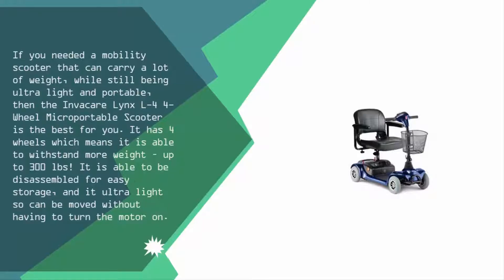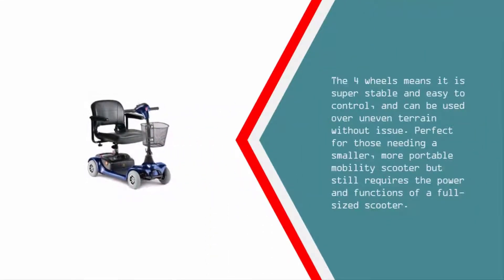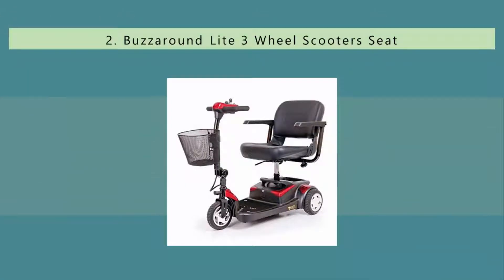The four wheels make it super stable and easy to control, and it can be used over uneven terrain without issue — perfect for those needing a smaller, more portable mobility scooter that still requires the power and functions of a full-sized scooter.